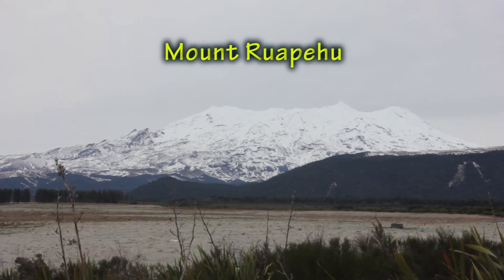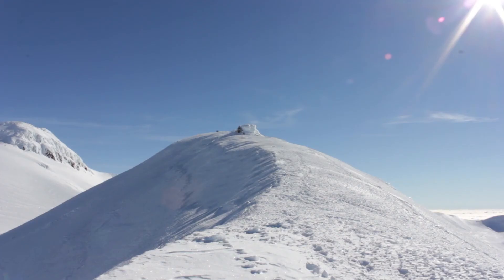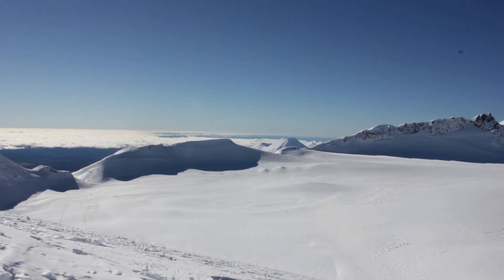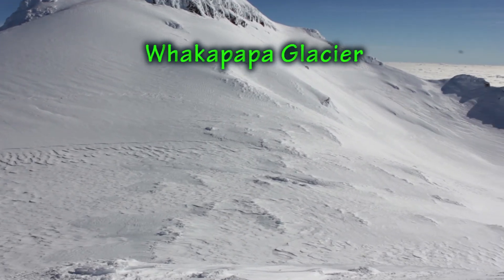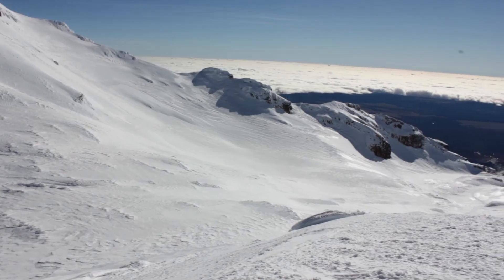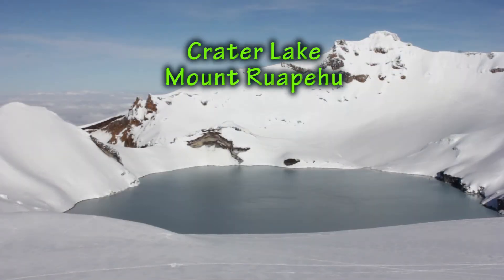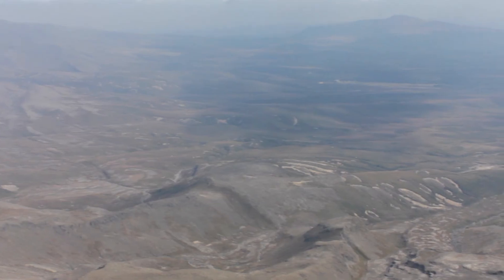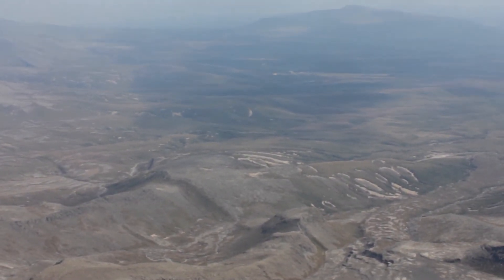Mount Ruapehu is a stratovolcano made of successive layers of andesite lava and ash deposits. At 2,797 metres, it is the largest active volcano in New Zealand. Ruapehu has several small glaciers at its summit, which are the only glaciers at present in the North Island. Ruapehu's active vent lies beneath the crater lake. The mountain is surrounded by a ring plain of volcanic material from lahars, landslides, and ashfalls.